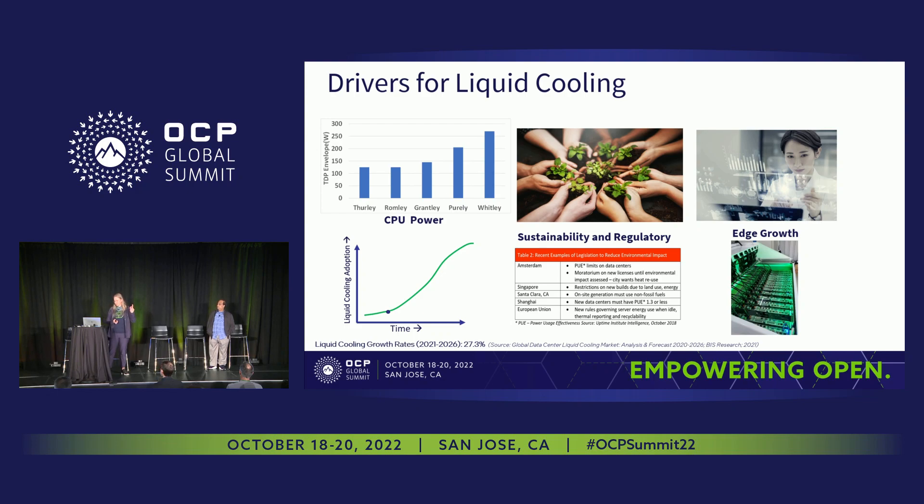The second key driver is sustainability goals and regulations. Both large and small installations and companies are communicating very strong and aggressive sustainability goals — reducing carbon footprint, becoming carbon negative, and so on. For example, in Shanghai, you're not allowed to put a data center in place if you can't achieve a PUE less than 1.3. In a hot and humid climate, that's another driver for liquid cooling.